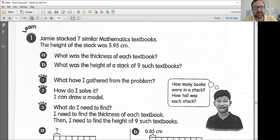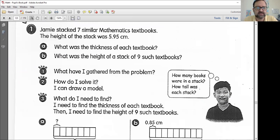Number one: Jamie stacked seven similar mathematics textbooks. The height of the stack was 5.95 centimeters. Question A: what was the thickness of each textbook? Question B: what was the height of a stack of nine such books? They are trying to confuse you already. Let's take this step by step. I underlined the word "similar" — this tells me all these math books are the same, so we've got seven of the same thing. And the height of the stack, meaning all seven together, is 5.95 centimeters.